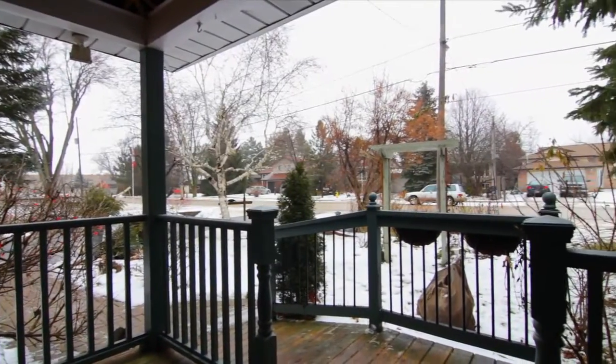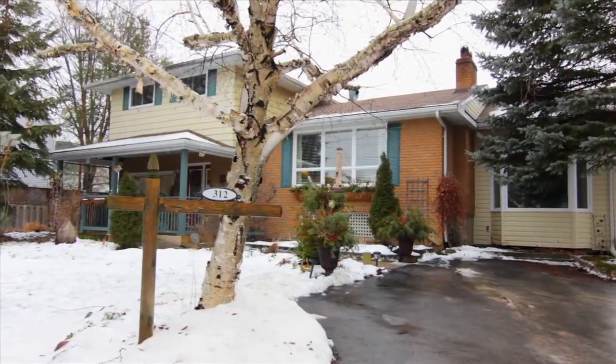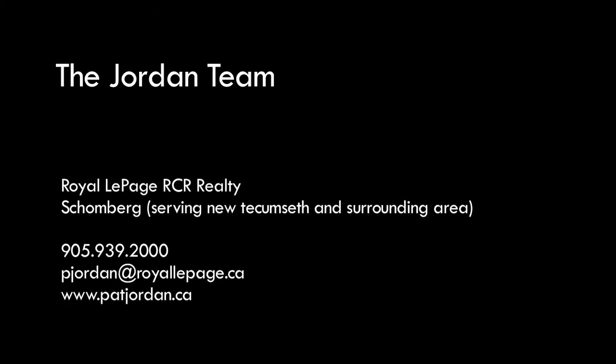This is a home that truly has it all, and space for your family to grow. So make your move to 312 Centre Street, Beaton today. We thank you for watching our video and we hope you'll keep coming back to Jordan TV.